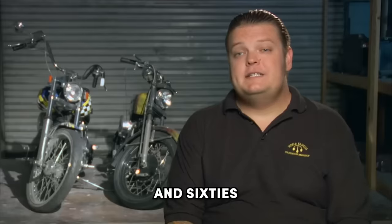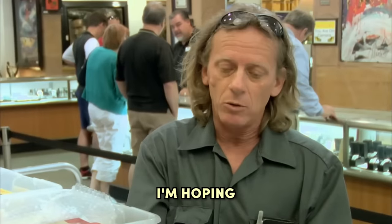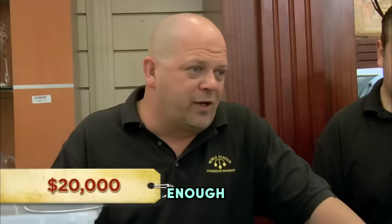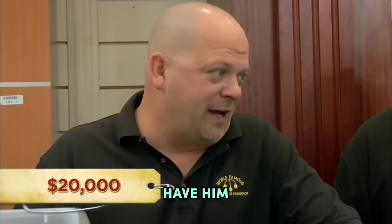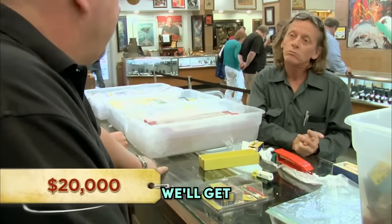So what do you want to do with these? I'm hoping to pawn them. How much were you looking to get? I'm hoping to get $20,000. I don't know enough about this stuff to just shell out 20 grand. But my buddy Johnny will know — so let me get him down here, have him go through all these boxes, and maybe we'll get something done.